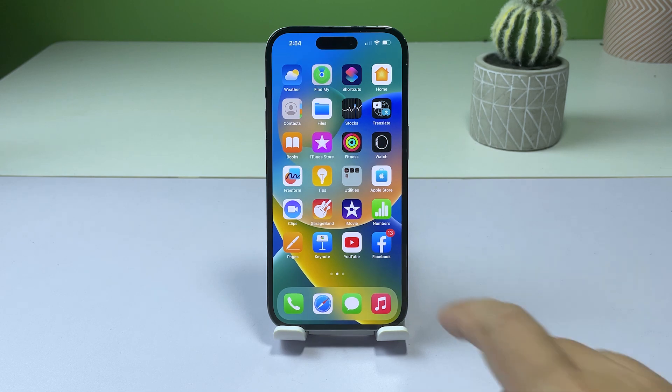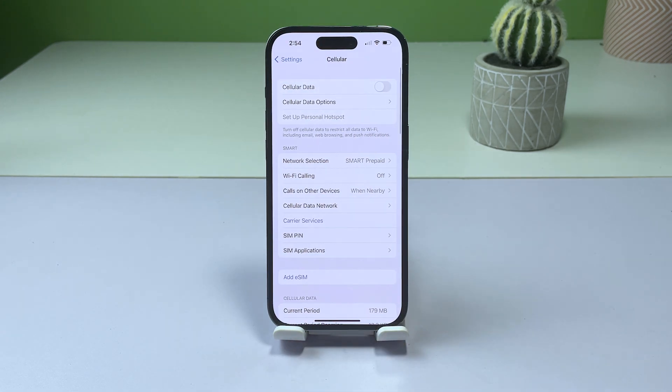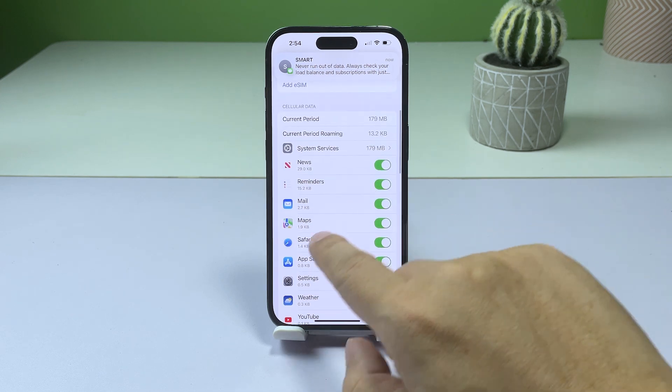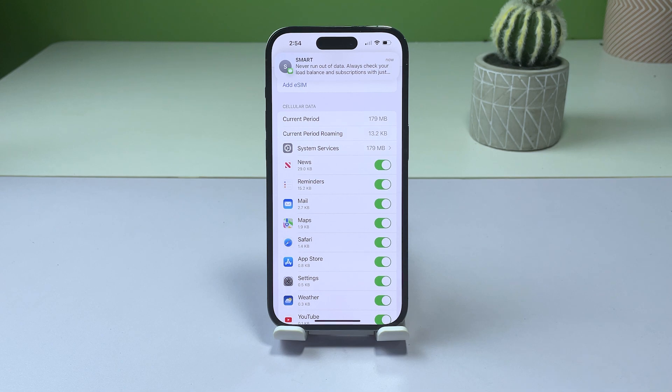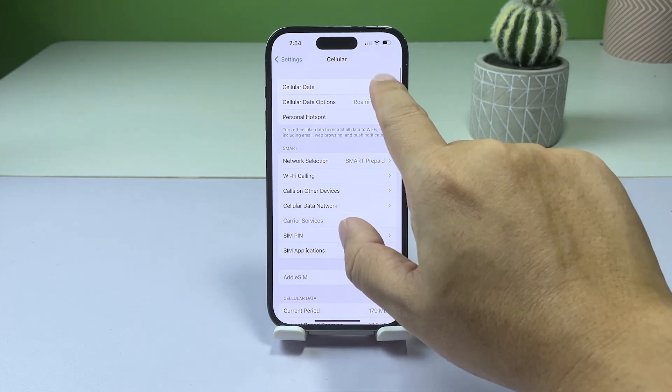To quickly check it, launch Settings and then tap Cellular. Scroll down to the list of apps and make sure the toggle switch for the Maps app is green. If it's off, turn it on and try using Maps again. In most cases, this is the only thing you need to do to make sure the app works even if you're not connected to a Wi-Fi network.